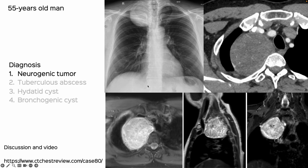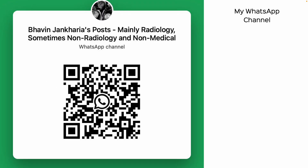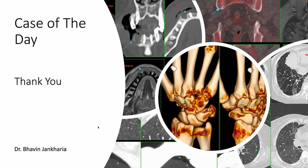I did a similar case with an MRI a couple of years ago, and at ctchestreview.com I've removed the paywall for a week or two, so you can go ahead and see this case along with other examples of posterior paravertebral lesions. This case illustrates the cervicothoracic sign, allowing us to diagnose a neuroma unchanged over more than three years. Thank you for viewing and listening to Case of the Day.